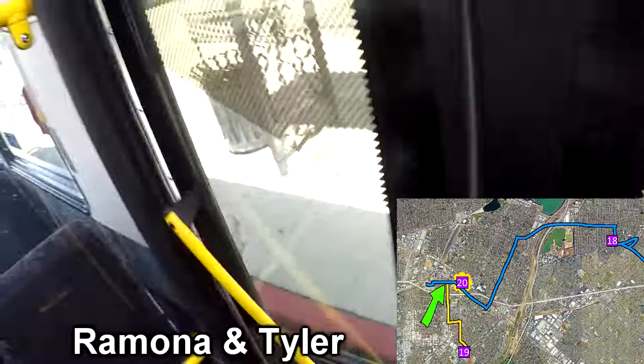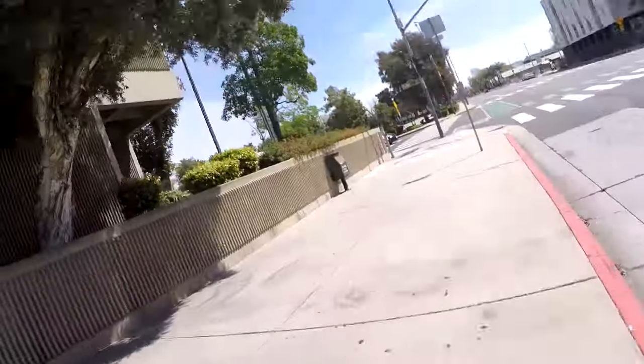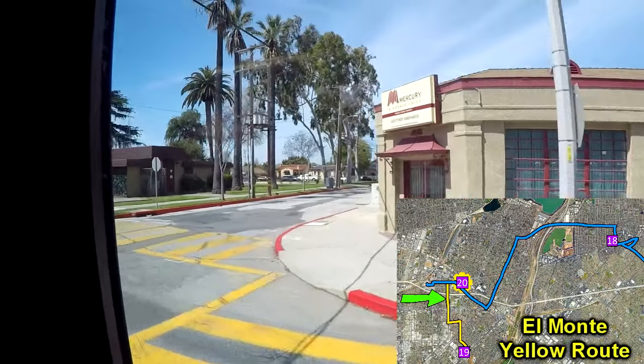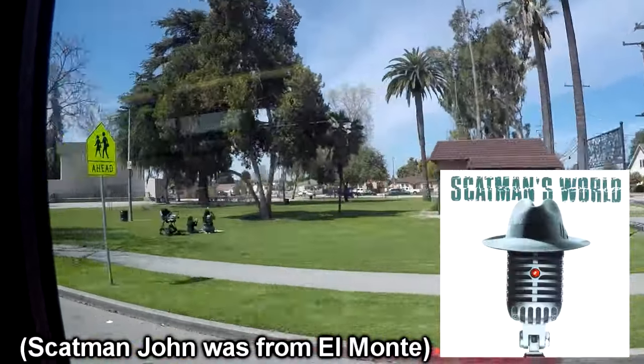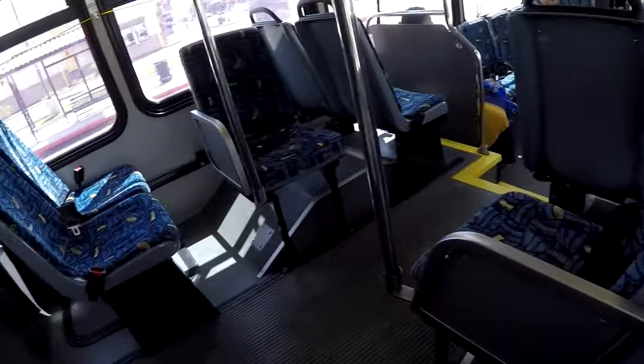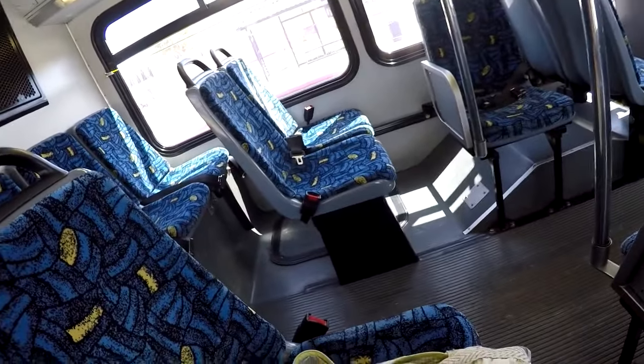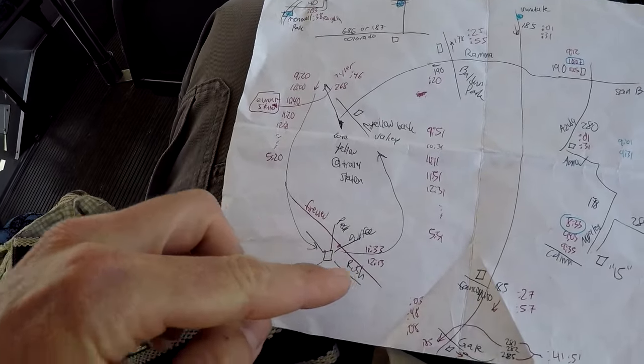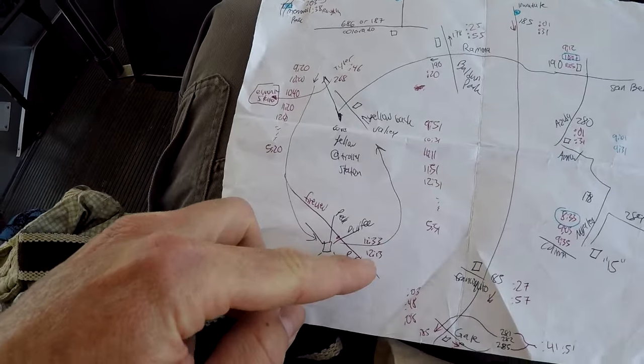Oh my gosh, there it is! Oh my goodness. I can't believe that worked. Welcome my friends to the world of Scatman. It's a cool little short bus — they got this single seat right here, they have seat belts but it doesn't look like anyone uses them. The trick is that this yellow bus is a circular route and it runs only every 40 minutes, so it might make more sense to walk back to the last one instead of waiting for the next one.